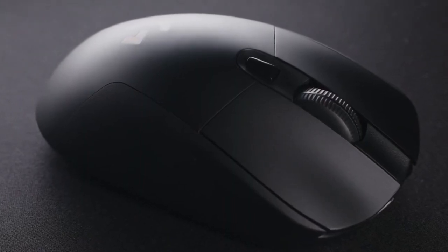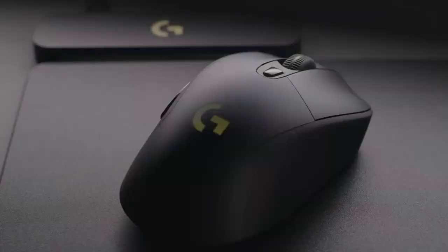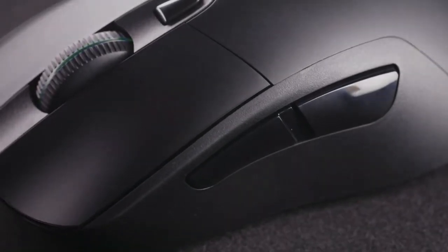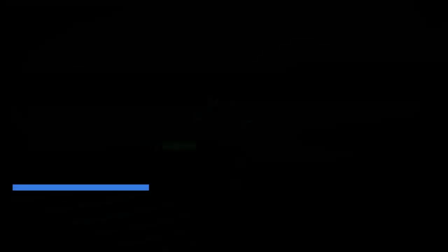Its sturdy construction and lightweight weight of 95g, along with its remarkable 35-hour battery life, make it the perfect partner for prolonged gaming sessions. With features like dual-injected rubber side handles and an adjustable 10g optional weight, comfort is prioritized, along with six programmable buttons, ensuring an optimal blend of comfort, durability, and performance for gamers.